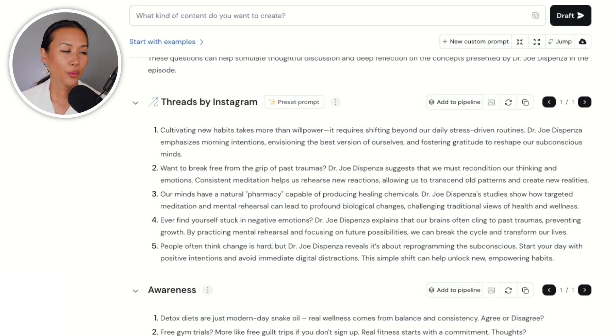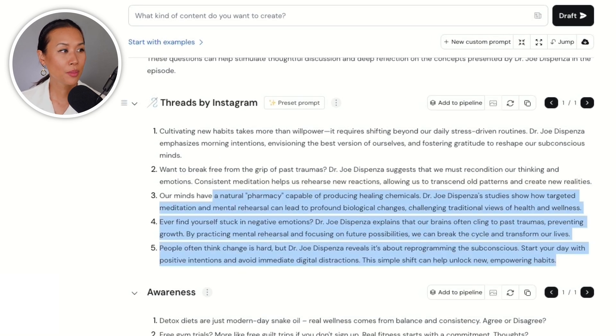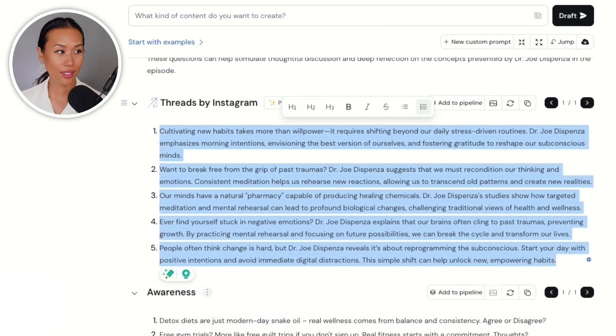Now that CastMagic has processed this content, I can use ChatGPT to refine and personalize it. I'm going to use it to adjust the tone and style of the content to fit each specific platform I'm targeting, since they're all so different. I really like this section where CastMagic gave me threads for Instagram, but what I really want to do is turn this into tweets to post on X.